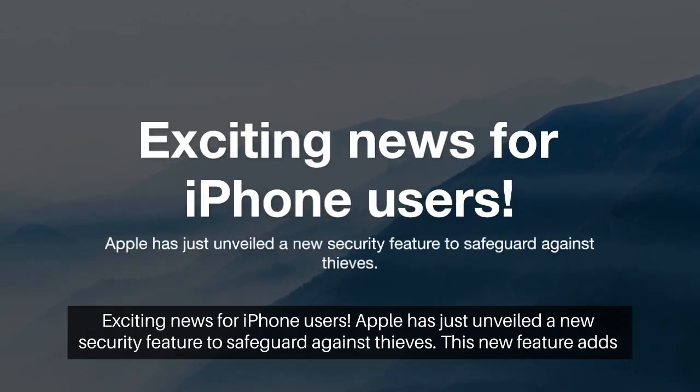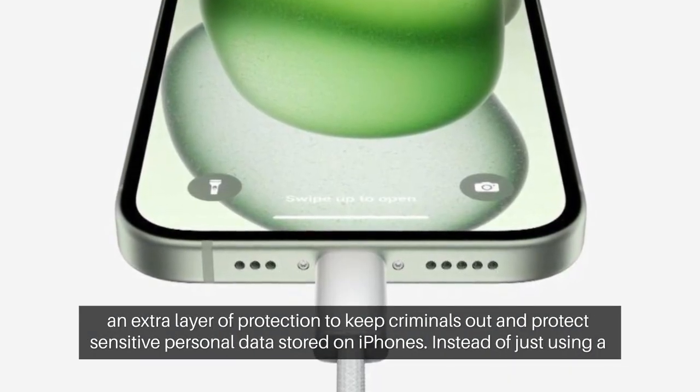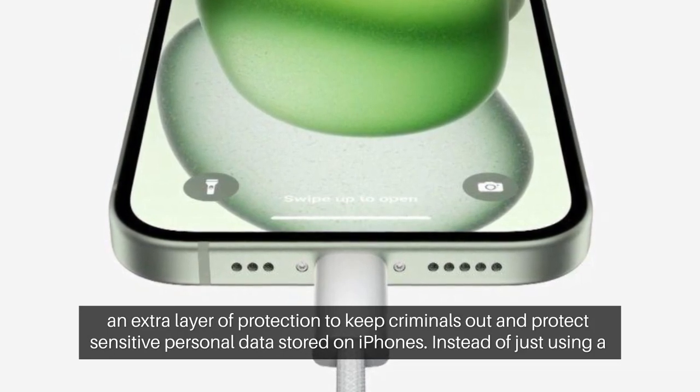Exciting news for iPhone users. Apple has just unveiled a new security feature to safeguard against thieves. This new feature adds an extra layer of protection to keep criminals out and protect sensitive personal data stored on iPhones.